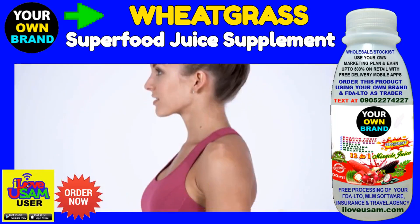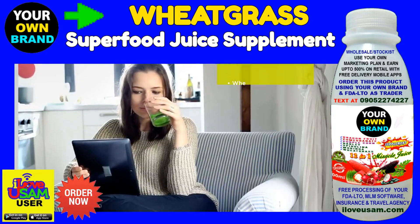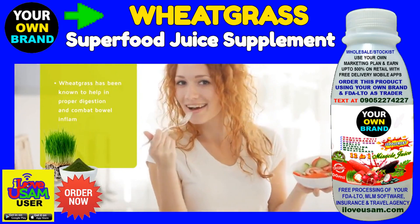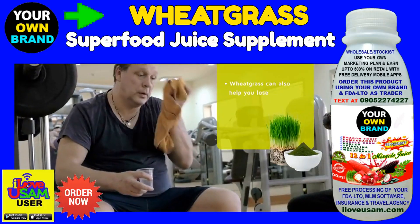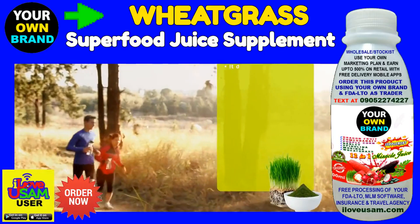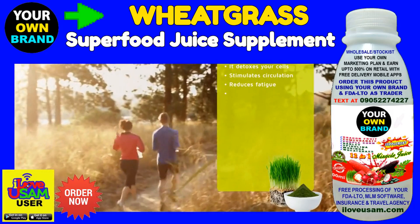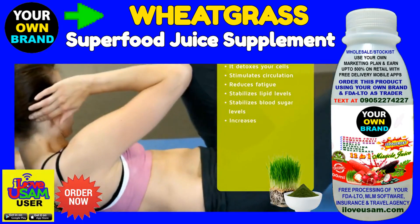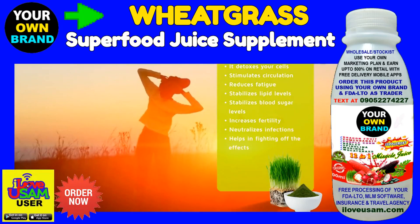2. Proper digestion. Inside your body, it can do a whole lot more. For those with sensitive stomachs, wheat grass has been known to help in proper digestion and combat bowel inflammation. 3. Weight loss. Wheat grass can also help you lose weight and improve your immunity. It detoxes your cells, stimulates circulation, reduces fatigue, stabilizes lipid levels, stabilizes blood sugar levels, increases fertility, neutralizes infections, and helps in fighting off the effects of radiation exposure.